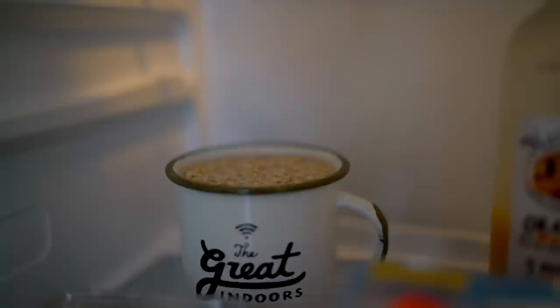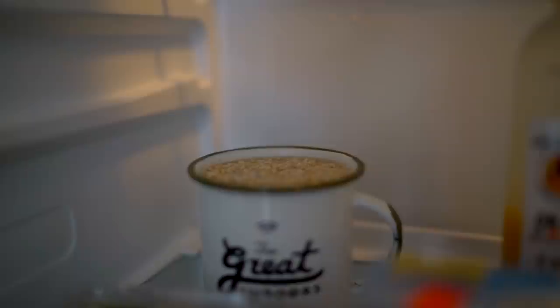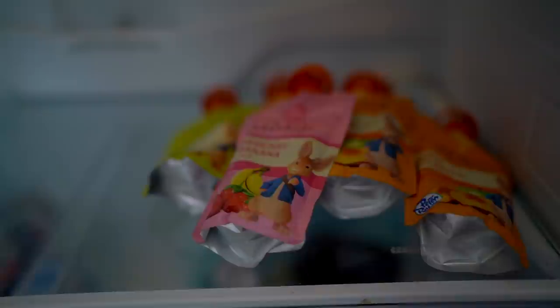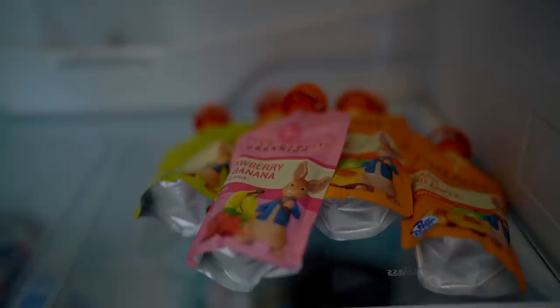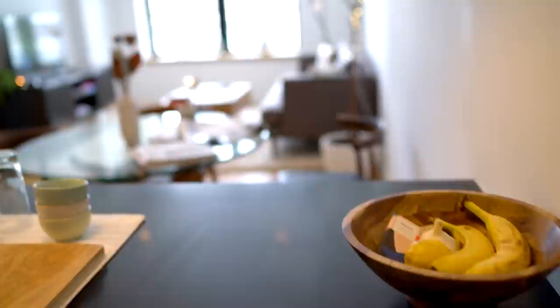Everything else in my fridge is in the main compartment. I have a plethora of dips because I like dipping those kale chips in things, and then some drinks, eggs, butter, and fruit salad. In the back here is a little cup with some oats soaking — this makes them fluffier and yummier. You just put these in the fridge overnight, then cook them up in the morning and they're amazing. I also like having little squeezy pouches of fruit on hand because I get hungry immediately in the morning.